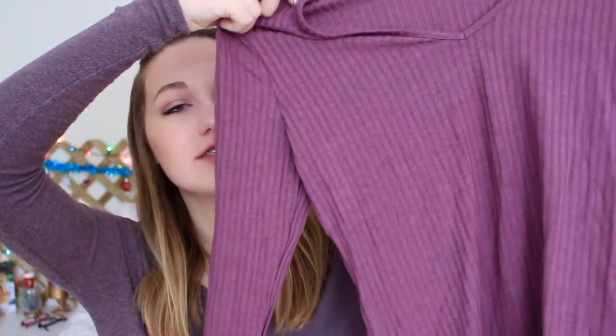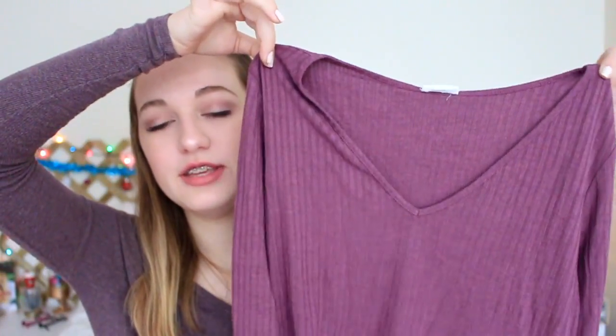Next I got this plain green long sleeve shirt — it's like forest green and I really like this color. This is one of my favorite colors in the winter and fall time. The last clothing item I got is this shirt from Garage — it's just a v-neck long sleeve shirt. I love this color, I've been really into purples, and again it is very very soft.